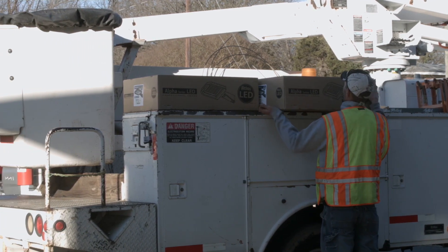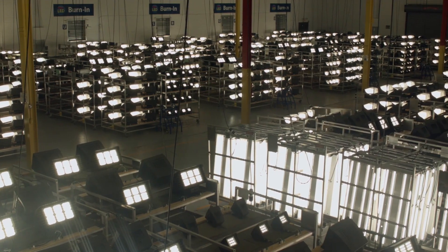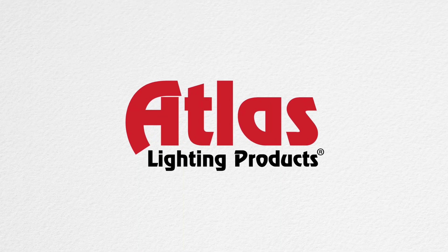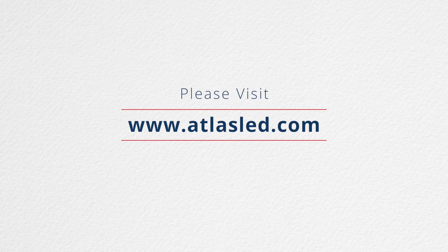Atlas has a broad range of fast-selling, high-performance, affordable, and energy-efficient products that are manufactured and tested in its 330,000 square foot facility located in Burlington, North Carolina. For more information about Atlas Lighting products, please visit www.atlasled.com.